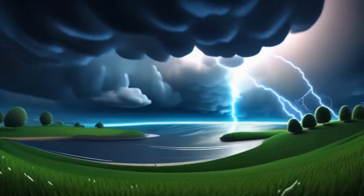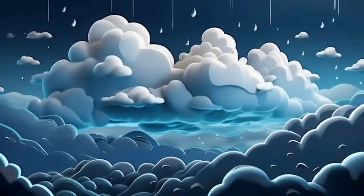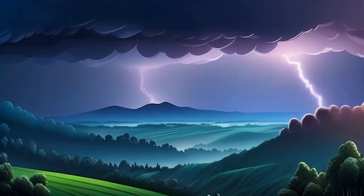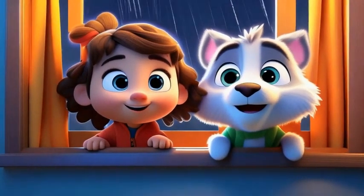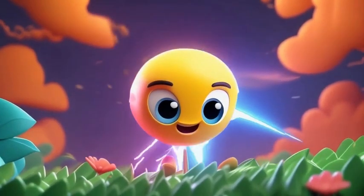Have you ever been outside on a sunny day, and suddenly dark clouds roll in? The wind picks up, the sky turns gray, and then... Flash! A bright light streaks across the sky. Boom! A loud rumbling thunder shakes everything around you. But what just happened? Where did that bright flash and loud noise come from? Mia and Leo are about to find out.